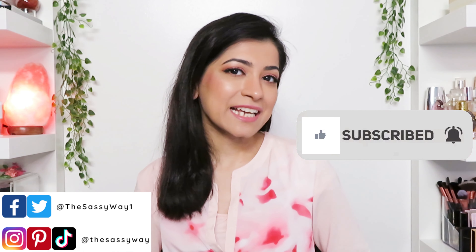Hi, my name is Muniza and I make beauty related videos just like this one. So if you're new to my channel, consider subscribing to be a part of my sass fam.